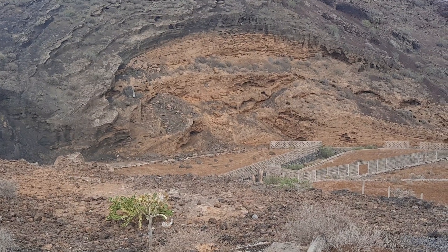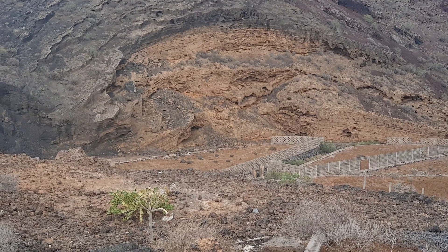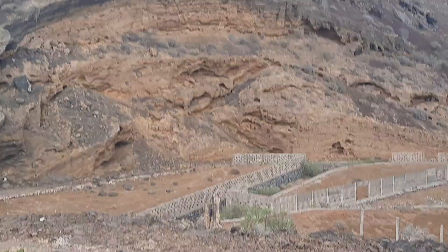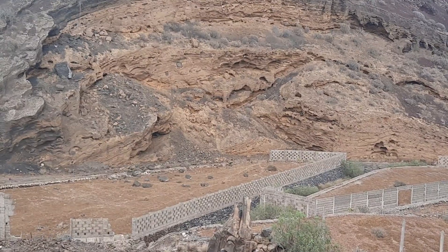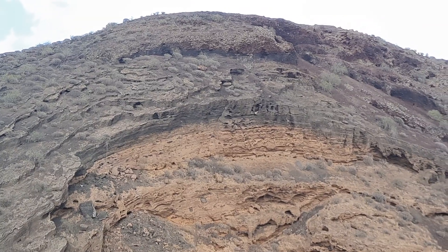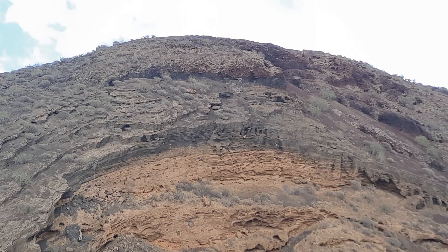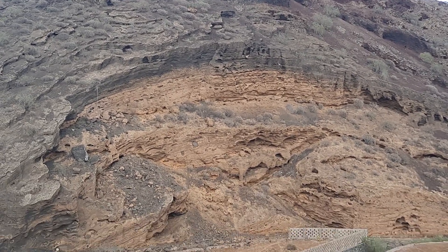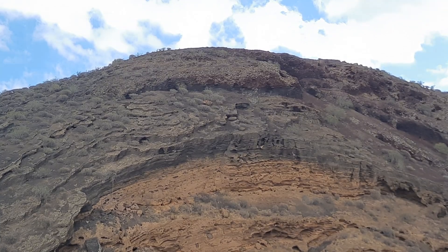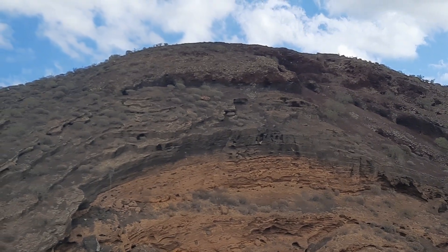Los Erales is a bit of an exception because it actually has this interior brownish core which hints at hydromagmatism. There's a lot of palagonite in there, and you need water to make palagonite. There's also a lot of bomb sacks and fine-grained deposits in there. This was a hydromagmatic phase that initiated the growth of Los Erales. Higher up we get into a mixed phase and eventually into a rather black to dark reddish oxidized Strombolian phase. So this cone started its life as a hydromagmatic eruption and then gradually migrated into a more Strombolian type of eruption — a progressive eruption style.